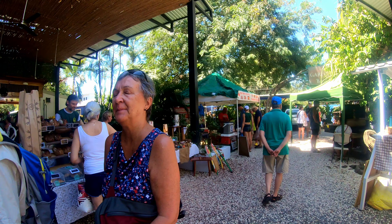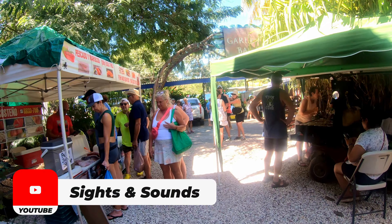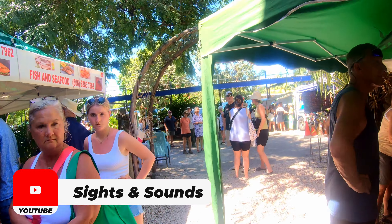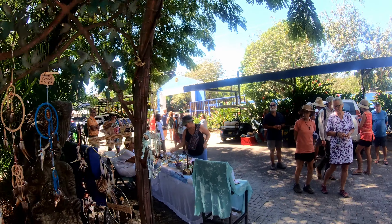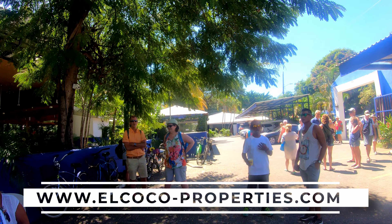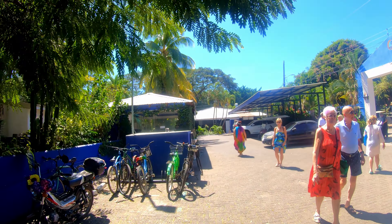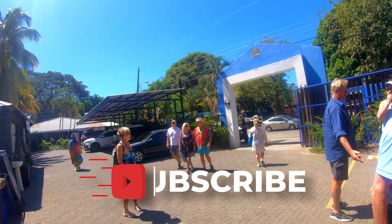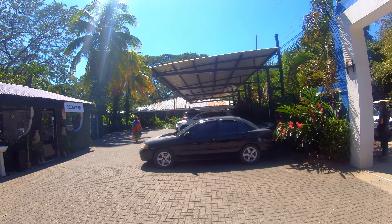All right guys, thanks for joining on this walking tour of the Sunday market here in Playas del Coco, Costa Rica. Once again, be sure to check out those links in the description below for the really nice house that's for sale up in the mountains above Playas del Coco. Be sure to like this video, hit subscribe right here on YouTube, and always drop a comment — even if just to say hello. Always appreciate hearing from you guys. Share your thoughts and plans for visiting here in Costa Rica. Bye now!